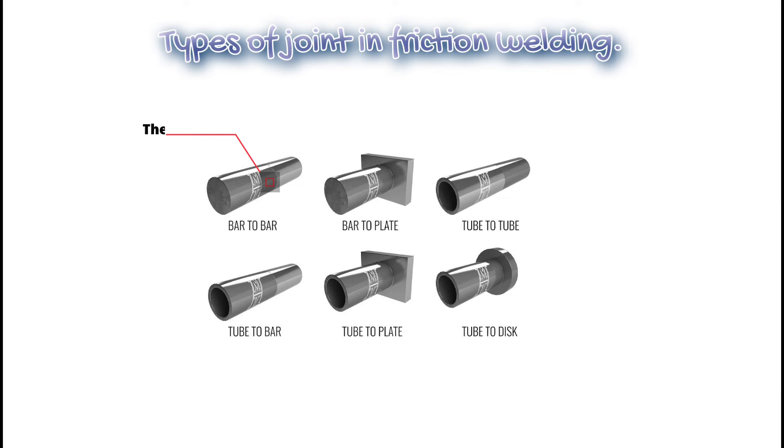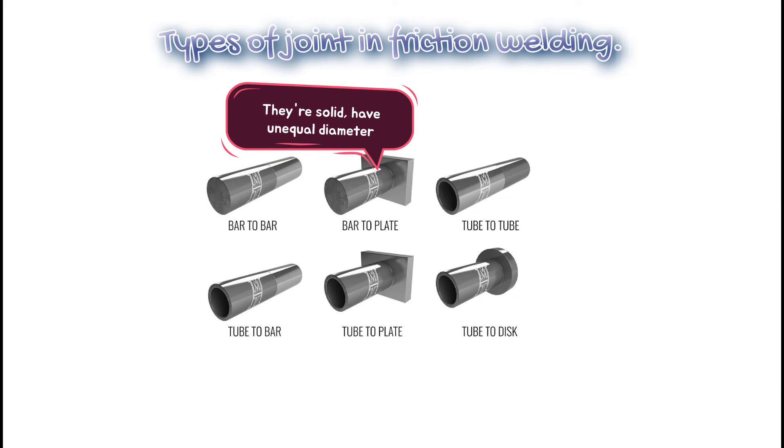5. Bar to bar — they are solid and have equal diameter. 6. Bar to plate — they are solid and have unequal diameter.